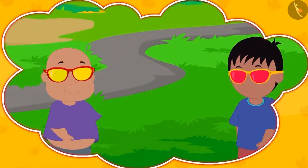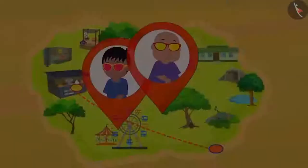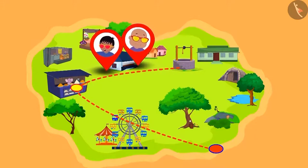Do you remember Raju's and Bablu's magical glasses? Today, once again, they wore their glasses and moved out to have some fun. Come, let's see what they see through their glasses.